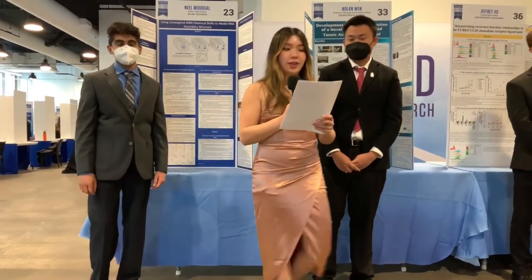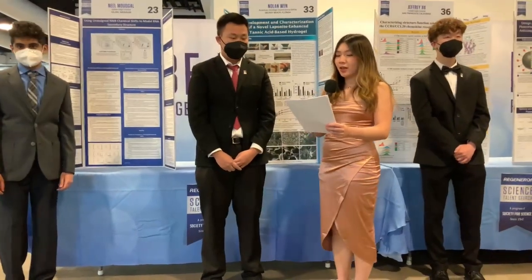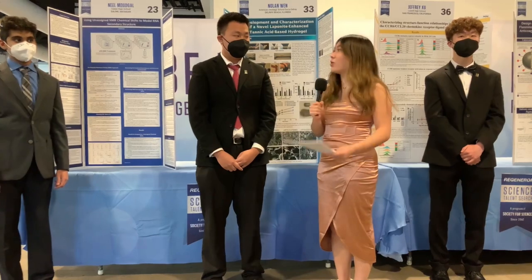My next question is for Nolan. Nolan, you researched hydrogels. First of all, what are hydrogels? And second, what impacts could your research have on organ transplants?